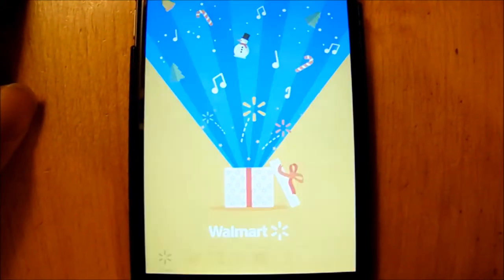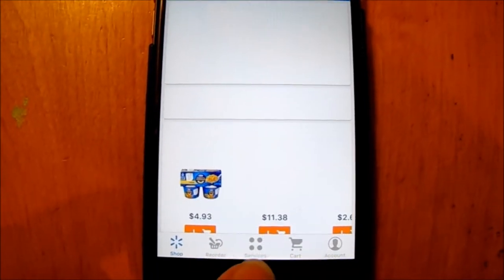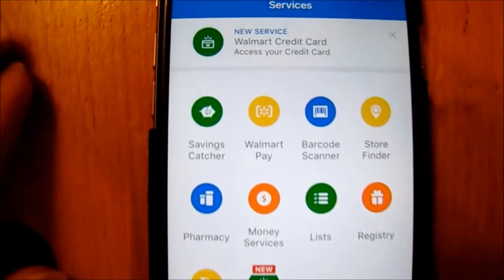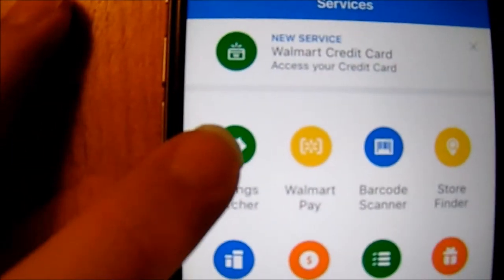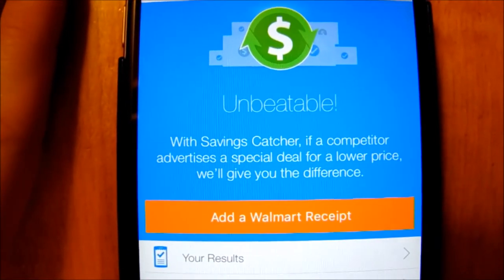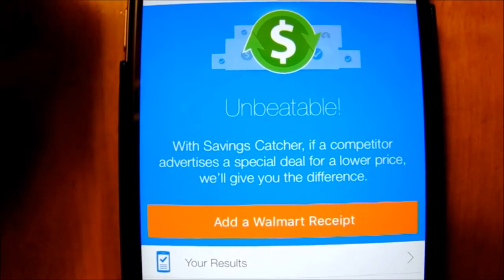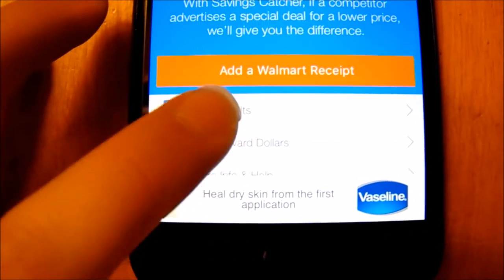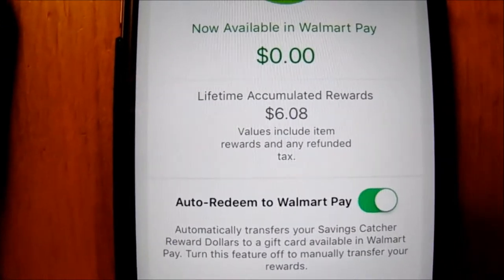Here I'm opening the Walmart app, and down at the bottom there's four circles you press — that is the services tab. You click on that, and then over in the left corner it says Savings Catcher. In there you can see the price difference between the competitors and Walmart. Down here I'm going to click your reward dollars and show you guys how much I've made just from scanning my receipts. And as you guys can see, I've already made $6.